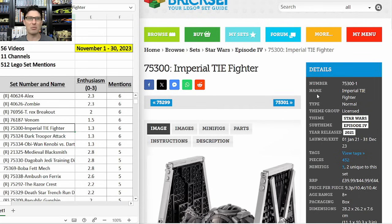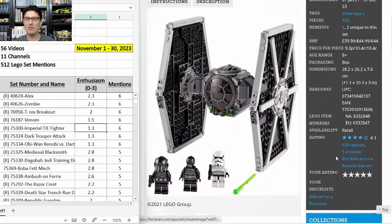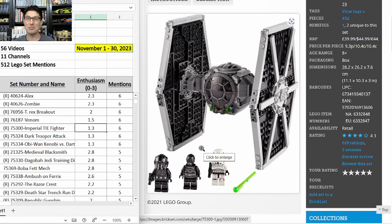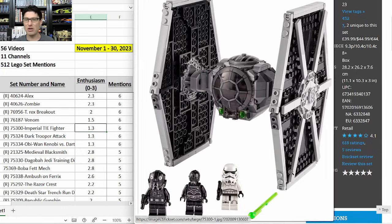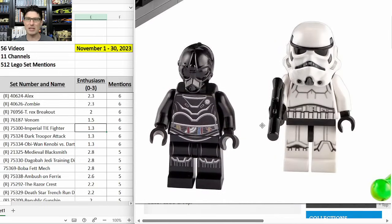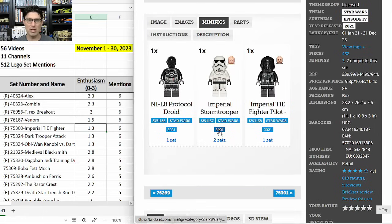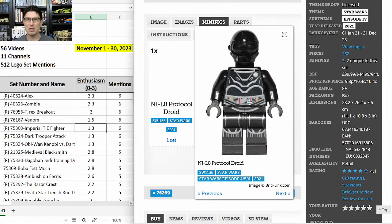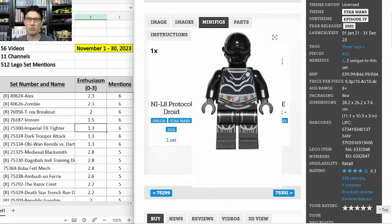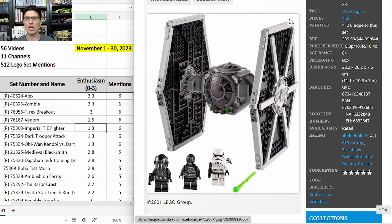75300 the Imperial TIE Fighter — six mentions, only an E-score of 1.3. Long three-year shelf life, $45, which I think is very expensive. Two minifigures are exclusive — the TIE Fighter Pilot and NIL-8 the Protocol Droid — but the ship has been released many times before and Lego will continue to release future versions. For those reasons I'm not picking it up, though it was $25 for a few days at Walmart recently and some folks picked up a ton at that price to double their money.